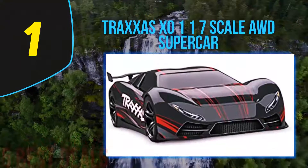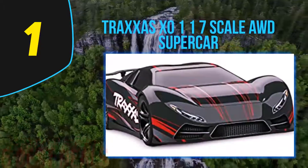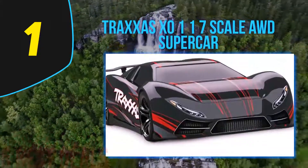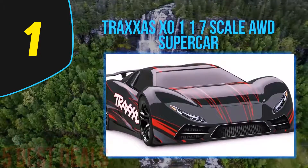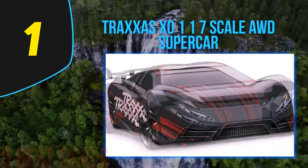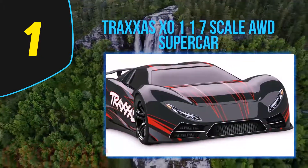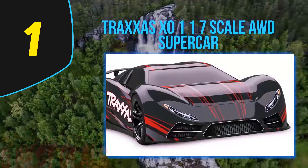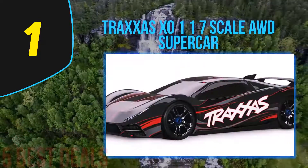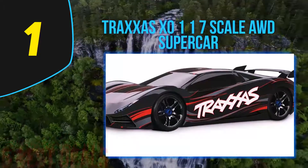Coming in at number one on our list is the Traxxas XO-1 1/7 scale supercar. This Traxxas super remote control car is very stylish and comes in many different colors. From the motor to the body, each feature holds something special, and the speed rate goes from 0 to 100 mph in 5 seconds, making it the fastest RC car.